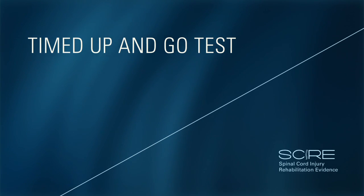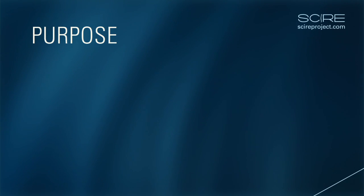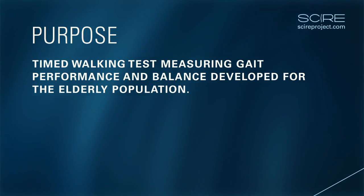Timed Up and Go Test. Purpose. The Timed Up and Go test is a timed walking test designed to measure gait performance and balance.